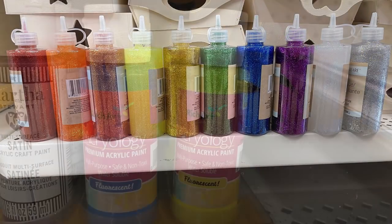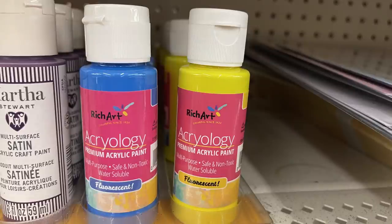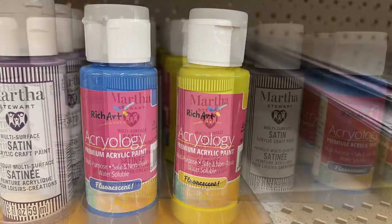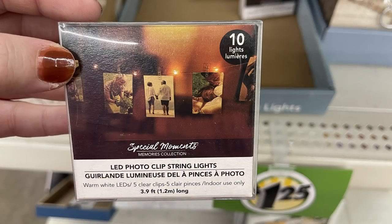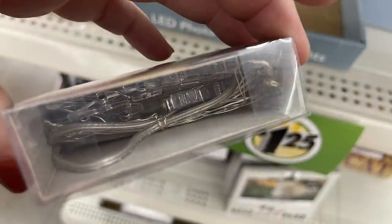They had a bunch of glitter, glue, and paint in many colors. There was new fluorescent paint in blue and yellow, some more of the Martha Stewart satin paint in two different colors, and the light-up LED photo clips — you get ten lights on the strand.